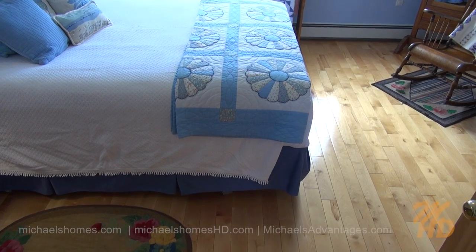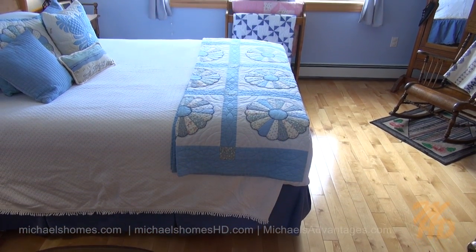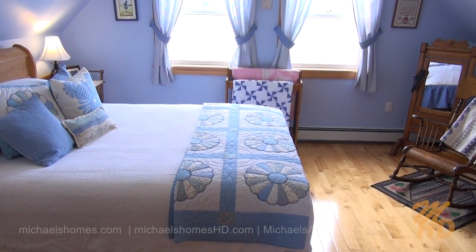Here's our bedroom on the front of the house, with two large windows and — need I say it — ocean views.